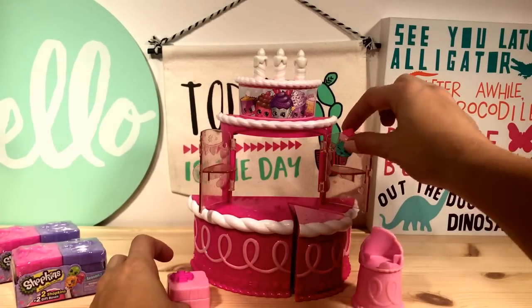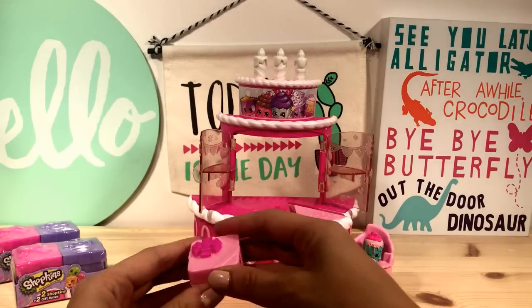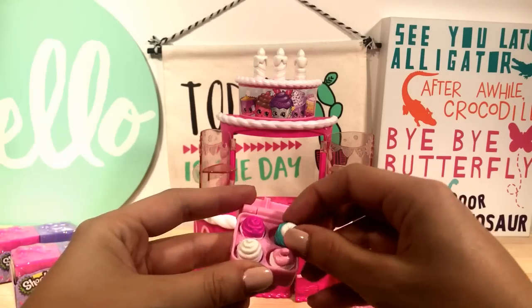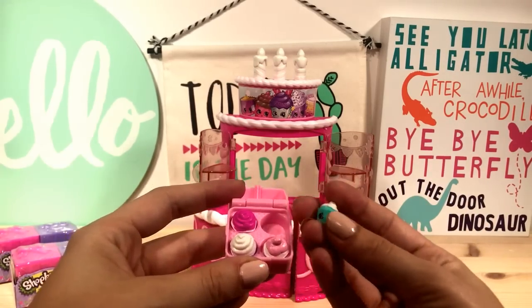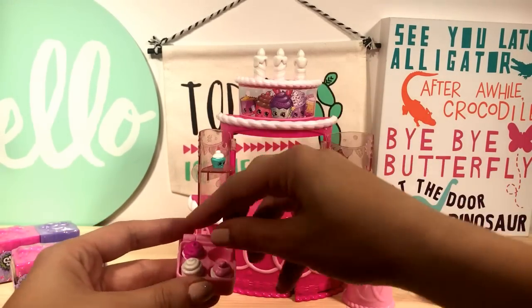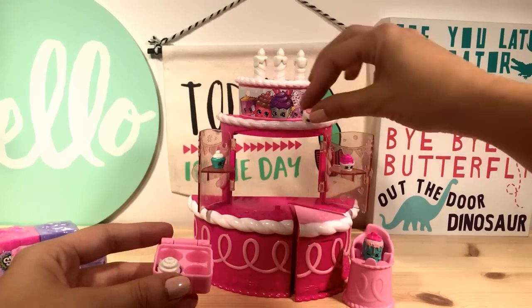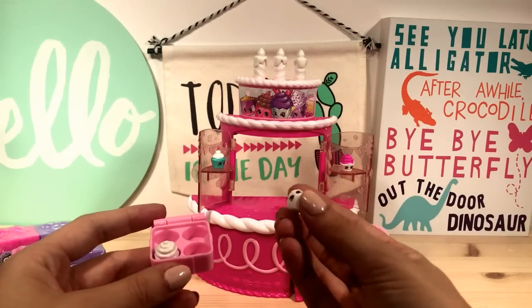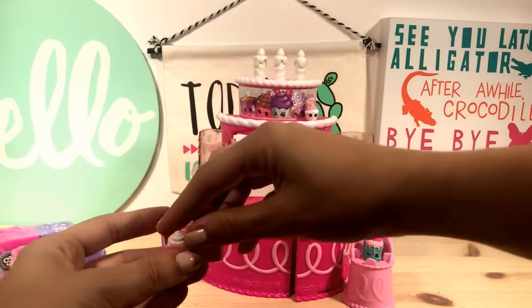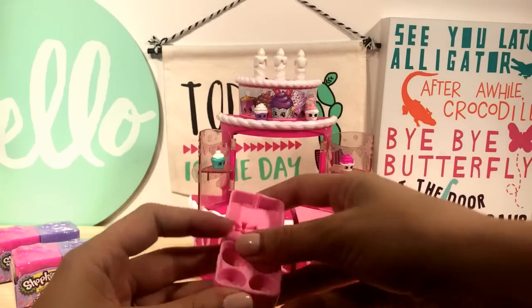Let's see how she looks in our little chair — it's like a special birthday chair. I love this little case, I think this is my favorite part. It's this little case with the little cupcake Shopkins, and you can display them on here and they can play. They can just have like a little birthday Shopkins party. Happy birthday to Shopkins Season 7!